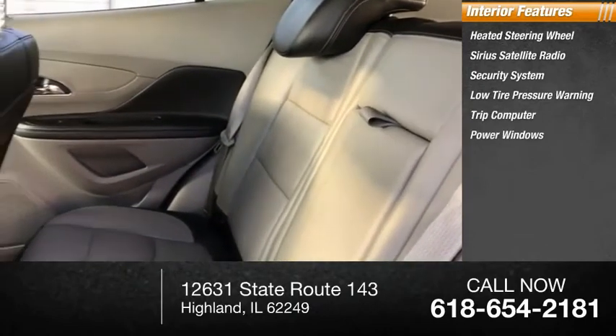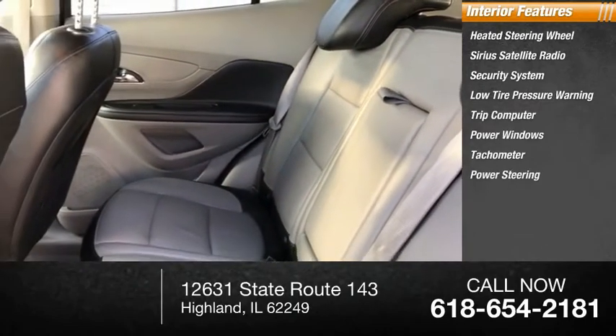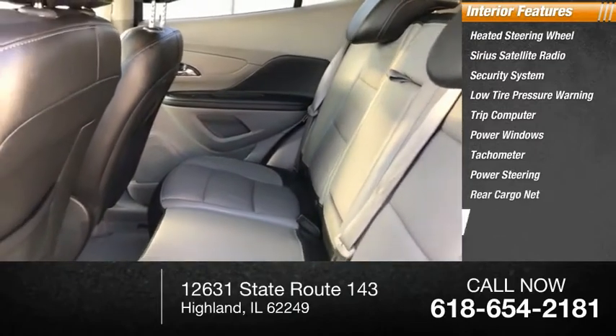Power windows, tachometer, power steering, rear cargo net, and a leather-wrapped steering wheel.